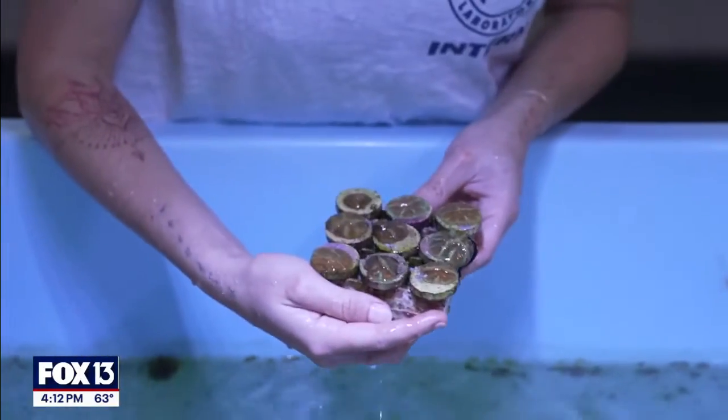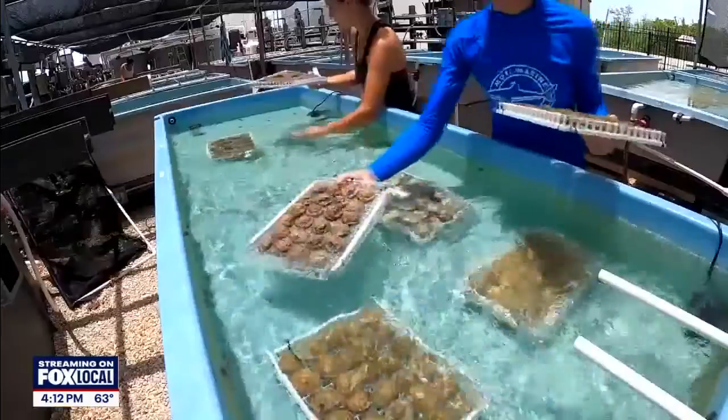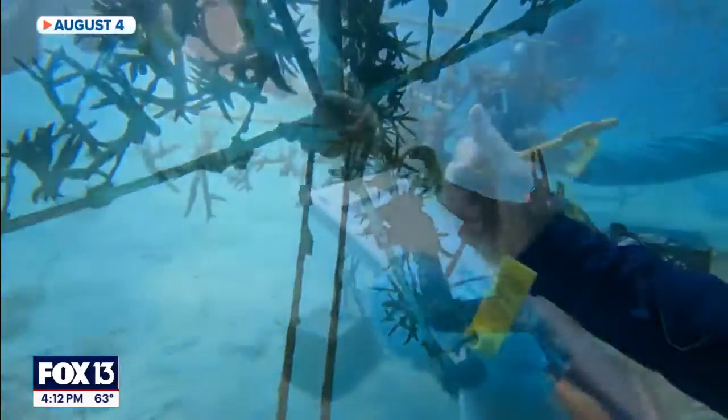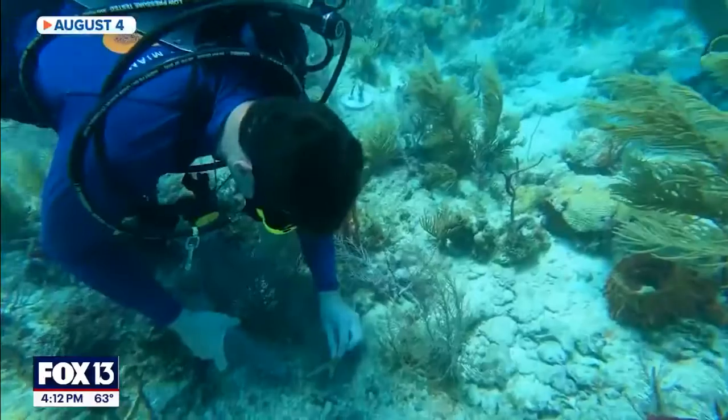We're focused on saving species from becoming extinct due to things like really warm water temperatures. The way we do that is we study the corals and make sure that they have what it takes to withstand high water temperatures, or maybe even be exposed to a pathogenic disease and survive.